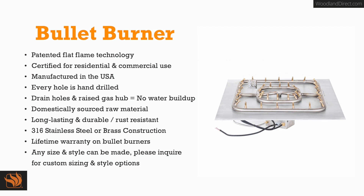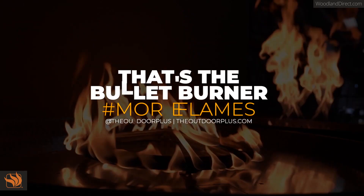We use domestically sourced raw materials. The burners are long-lasting, durable and brush resistant with 316 stainless steel or brass construction. They come with a lifetime warranty and you can choose from our standard sizes and styles from our catalog, or any style and size can be made custom — please call for those. That's the bullet burner.